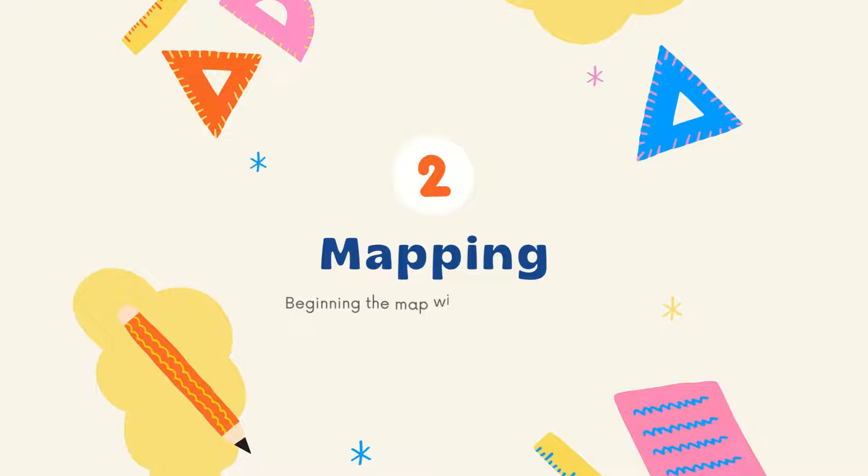Tip number two: mapping. Begin the map with the main concept, then branch out with important notes. Take the main topic, the main concept, and divide that topic into different subtopics, then write your notes.